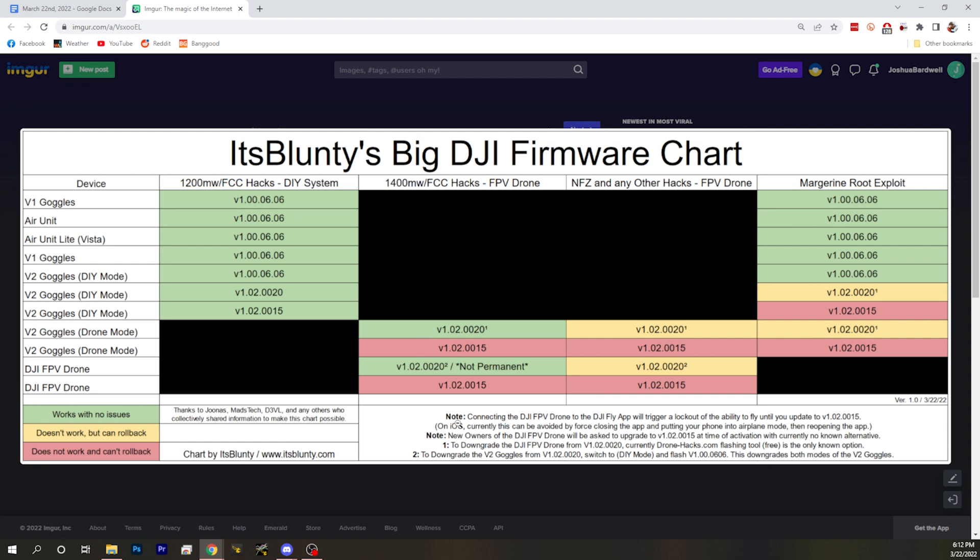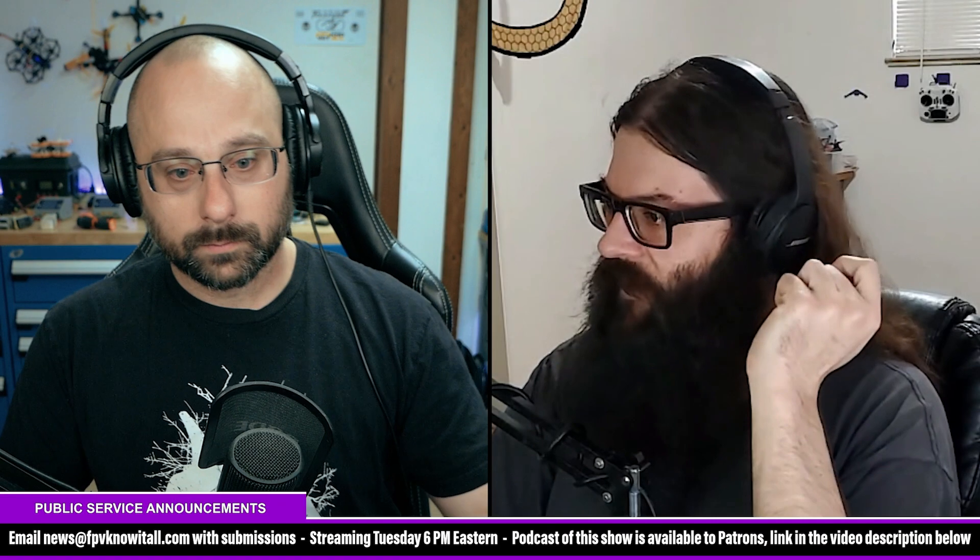If your goggles are in drone mode because you fly the DJI drone, they force you to get the update. If you connect to the DJI Fly app and your phone is on the internet, it will tell you to update and will not let you fly until you do. There is a current fix on iOS: force-close the app, go into airplane mode, then open the app again — it won't have cached the version and will remove that lock so you don't have to update.